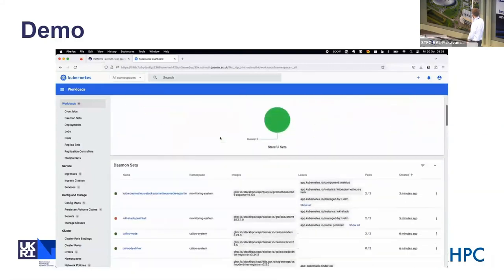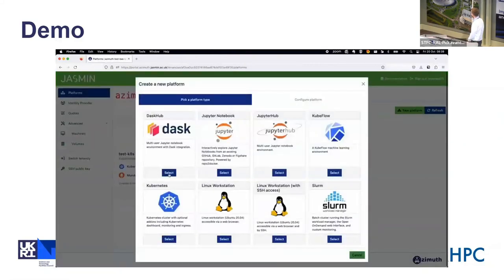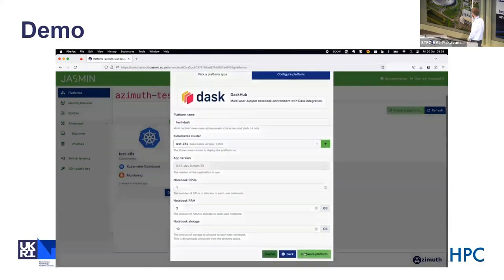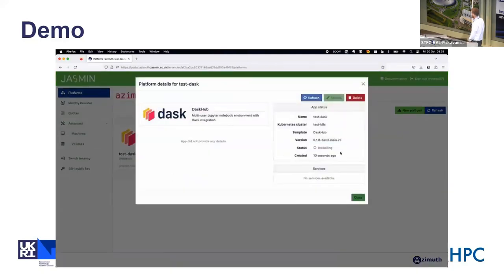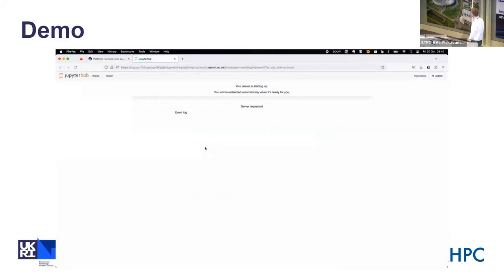We've also got the Kubernetes dashboard available — if you've used it before, it's the standard interface where you can look at all the namespaces and everything pre-installed. We can also add platforms on top of this, using DashHub as an example. You select the cluster you want to deploy to and change any options. Skipping ahead about a minute — it installs using Helm — you can see it's now installed. Logging in via Zenith, you'll notice this has authenticated you with your OpenStack user without you doing anything — each OpenStack user gets their own notebook pod.